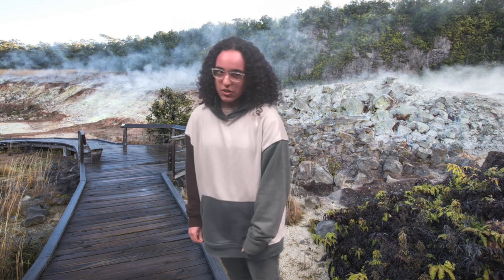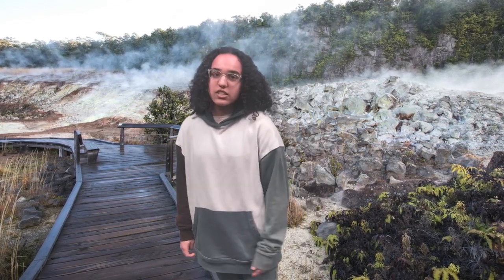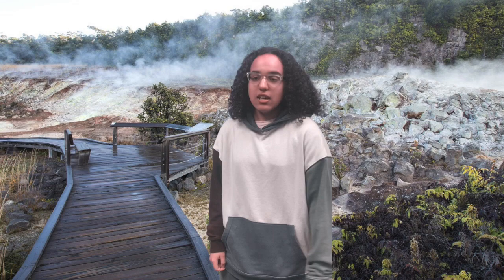I'm here at the Hawaii Volcanoes National Park, hiking the Crater Rim Trail. Here you can see the giant hapuu and tree ferns. This trail is a journey around the summit of one of the most active volcanoes in the world.